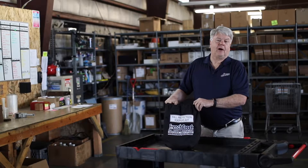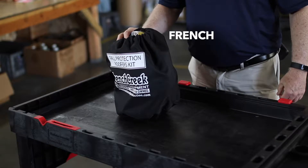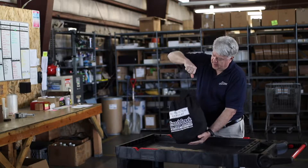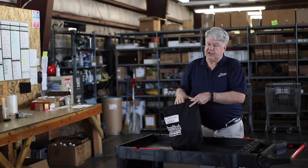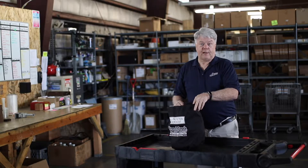Today we're going to talk about a product called the French Creek Fall Arrest Roofers Protection Kit. It comes in this handy little bag and it's everything that you need for fall arrest. OSHA has required that anybody who is over six feet in the air has to have a fall arrest kit.